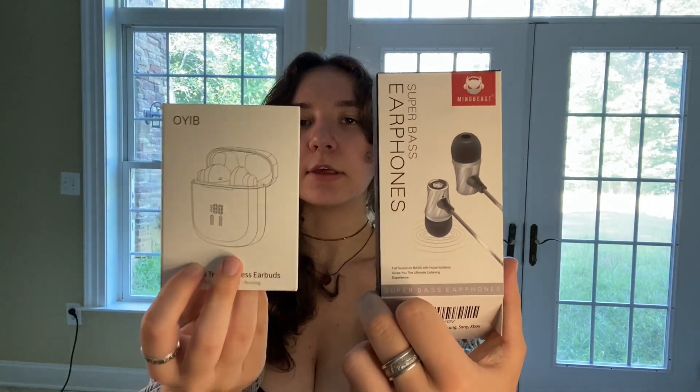Today I will be comparing these two headphones. Now they are two different types of headphones — we've got a Bluetooth one and a wired type headphone.